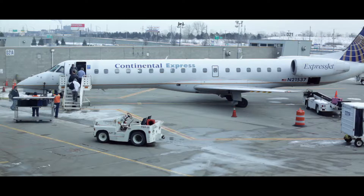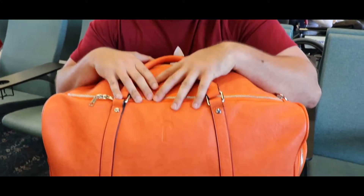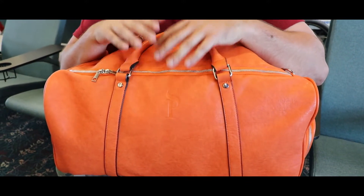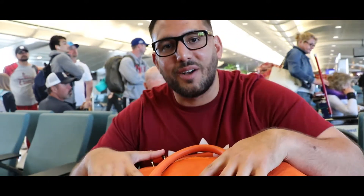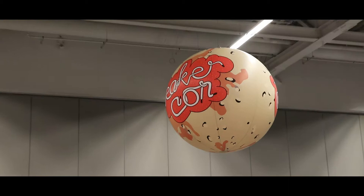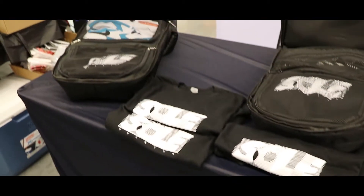All right guys, Sole Premise here. We're on our way to Cleveland Sneaker Con — excited to come see you guys. Make sure to stop by the booth. We're going to have our brand new duffel, which we've been working heavily on. I'm excited to show you guys exactly what we've been working on. We also got luggage coming and a ton of things coming. Make sure to stay tuned.